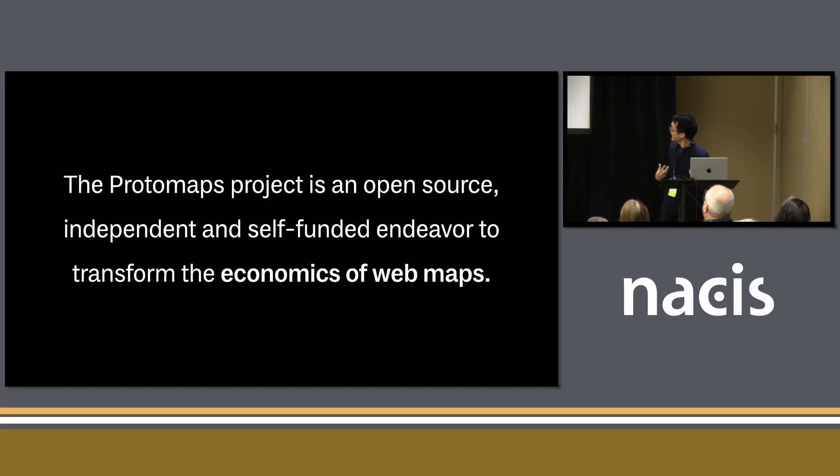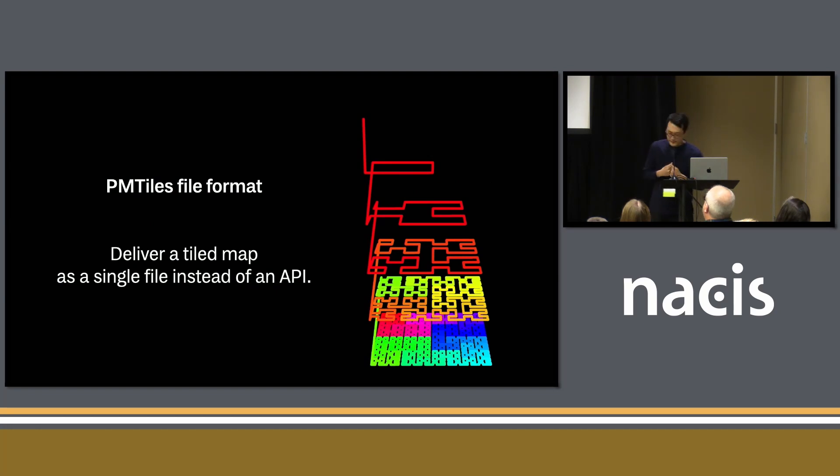The Protomaps project is an open-source, independent, and self-funded endeavor to transform irreversibly the economics of web maps. It centers around something called PM Tiles. Instead of providing a map as a tile API, a map is just a big file that can be hosted on cloud storage like Amazon S3. You can access individual tiles just with partial reads — it's almost like a video file. You can download a map and reproduce it, upload it, whether you are an individual or a business.